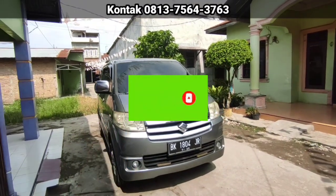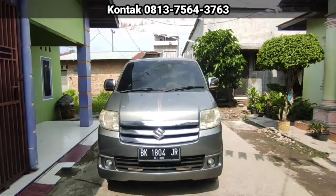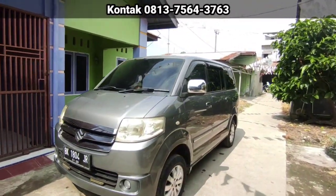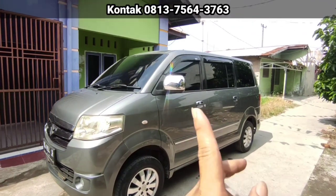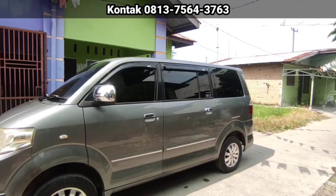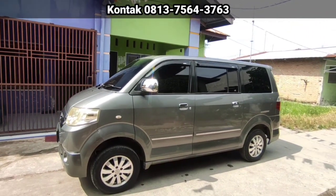Kemarin setelah kita posting EPV yang tahun 2005 itu, yang warna silver, ada beberapa komentar yang nanya, ada lagi bang unitnya? Nah, ini sekarang ada. Kalau kemarin belum ada, silver sudah terjual.